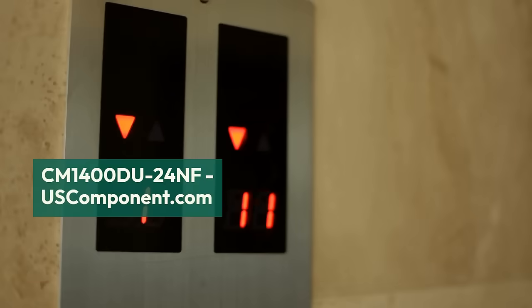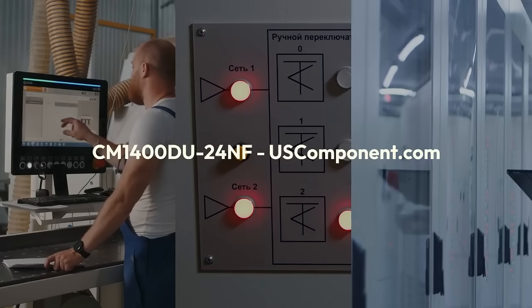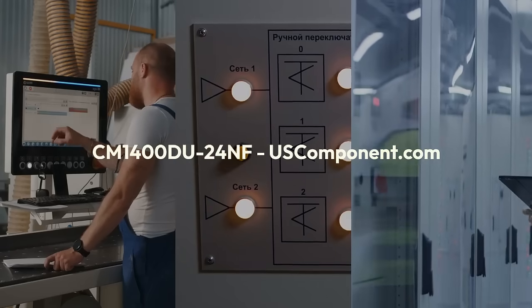The CM1400DU24NF features advanced IGBT technology, offering high switching speeds and low power losses, making it a preferred choice for engineers seeking efficient and reliable power solutions in industrial and renewable energy sectors.